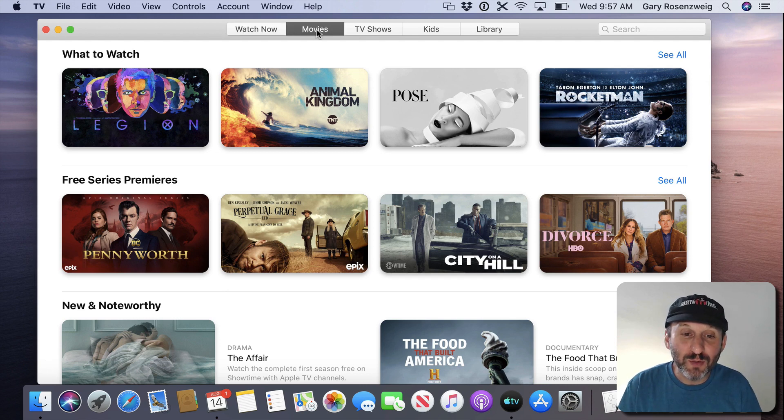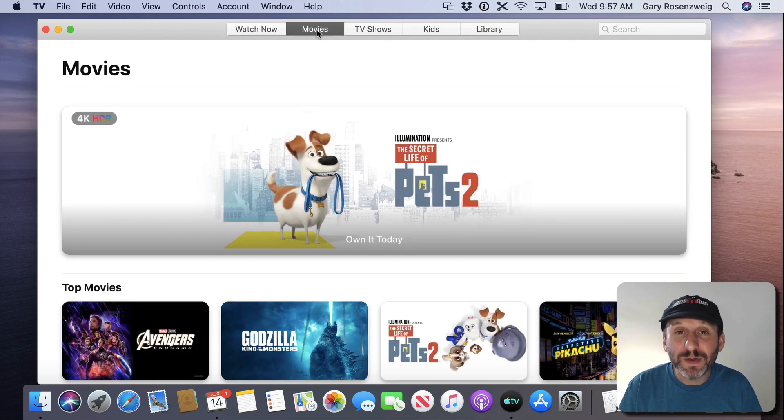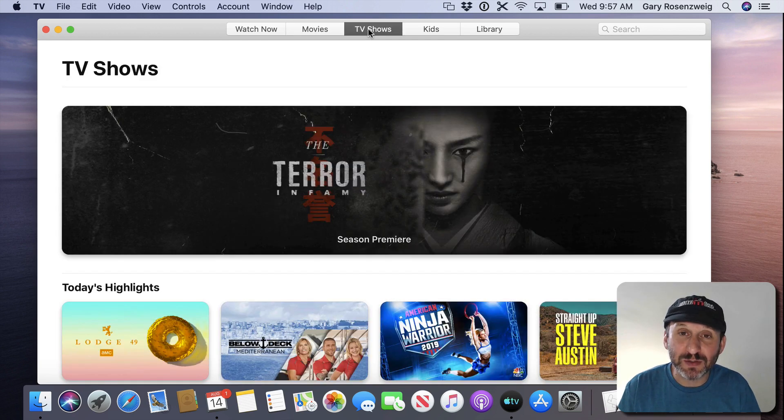If you move over to the Movies tab you get a way to rent and purchase movies, just like you could before in iTunes. Then you've got TV Shows as well, so you can do individual episodes or full seasons.